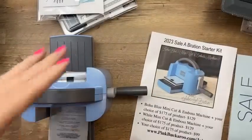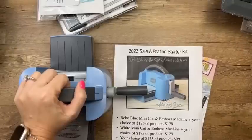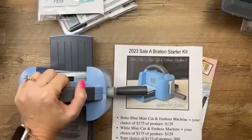Option three is for those who already have a machine but want to take advantage of the starter kit — that's $99 and you get $175 in product of your choice with free shipping.